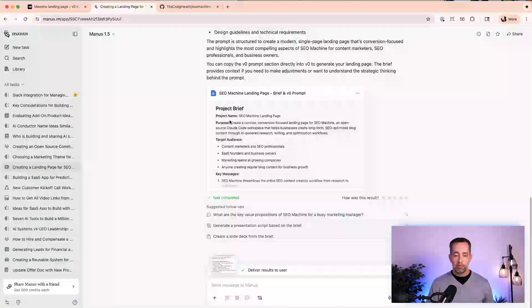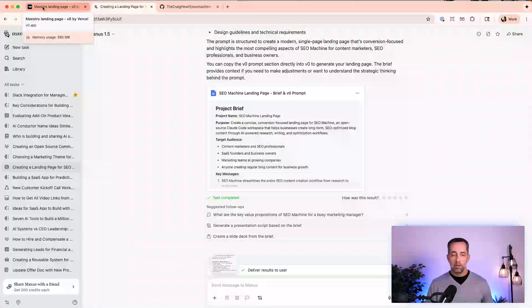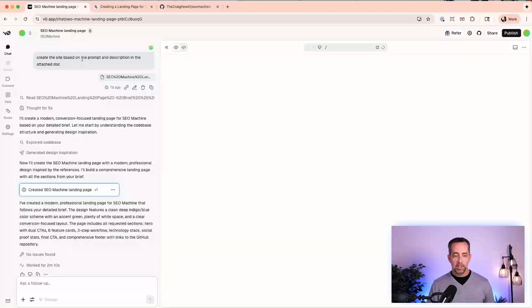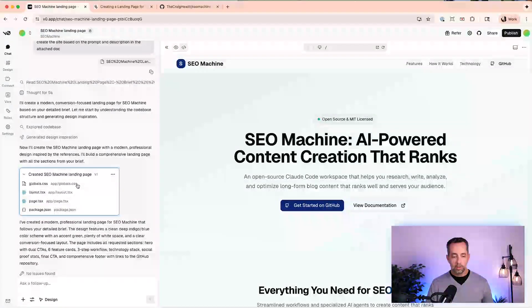So we have these pieces of information — the product brief and the prompt — and then we just go over and load it up into V0. If I open up V0 in my chat history here, all I said was: create the site based on the prompt and description of the attached doc. And I uploaded that markdown file, and it gave me a pretty good first version.